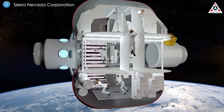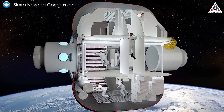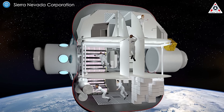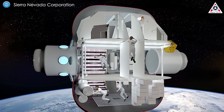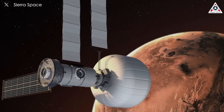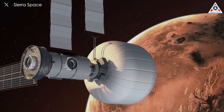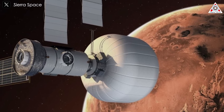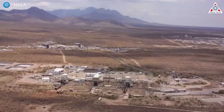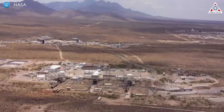That roadmap, coupled with an extensive testing campaign, said Buckley, can lead to a LIFE habitat offering 5,000 cubic meters of volume by expanding to over 70 feet in length and 62 feet in diameter. As it develops inflatable modules, Sierra Space also needs to determine how they fare upon impact with micrometeoroids and orbital debris. The company is currently testing the resilience of its habitat materials at NASA's White Sands Test Facility in New Mexico.